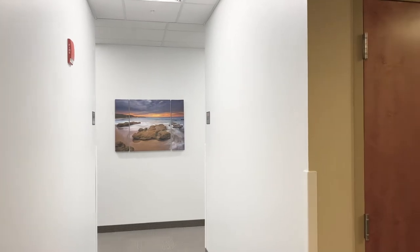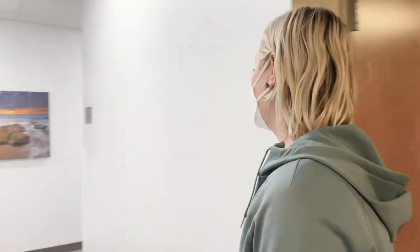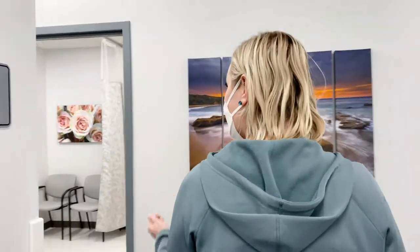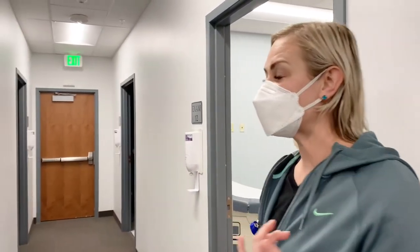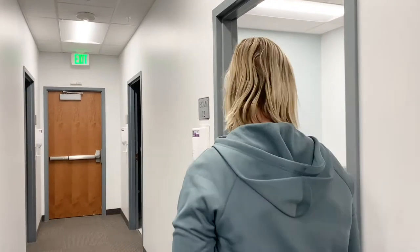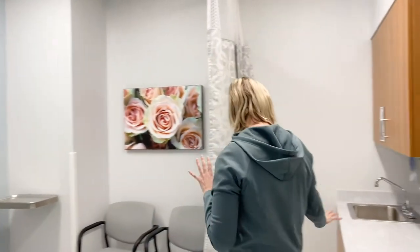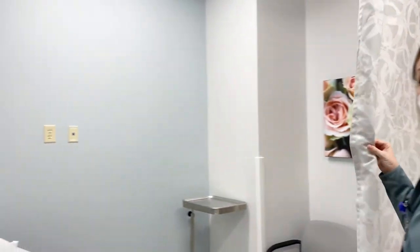So after check-in, you come in. Bathroom right here if you need to use that. We walk down this bright, vibrant hallway. We have four new exam rooms where we can take care of routine high-risk obstetrics, well-woman exams, post-menopausal exams. Any female exam can happen in any of these four rooms. They are all the same — equipment, bed, private protection.